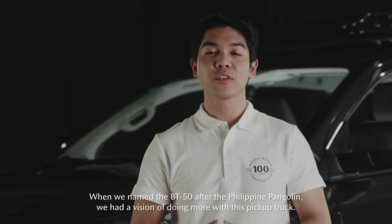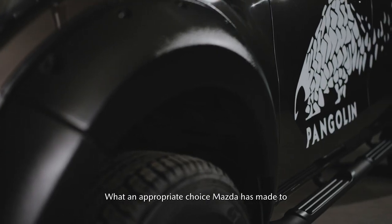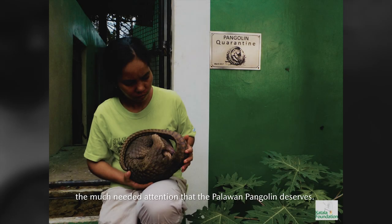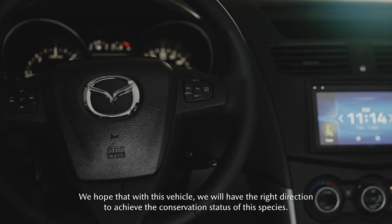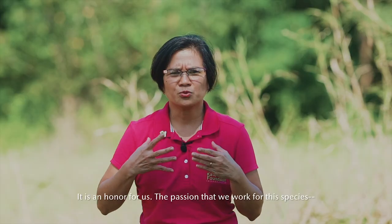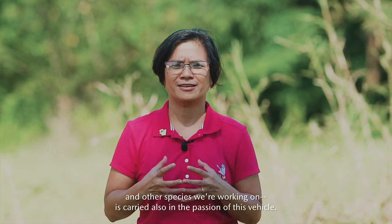When we named the BT-50 after the Philippine Pangolin, we had a vision of doing more with this pickup truck. What an appropriate choice Mazda has made to bring much-needed attention to the Palawan pangolin. We hope that alongside this vehicle, we move in the right direction to achieve the conservation of this species. It is an honor for us, and the passion with which we work for this species is carried also in the passion of this vehicle.